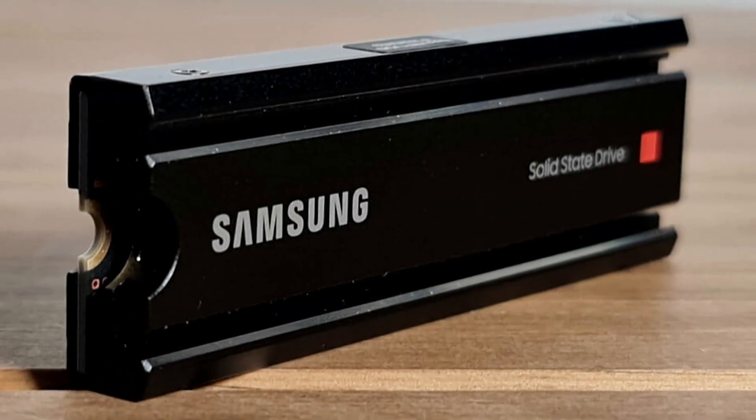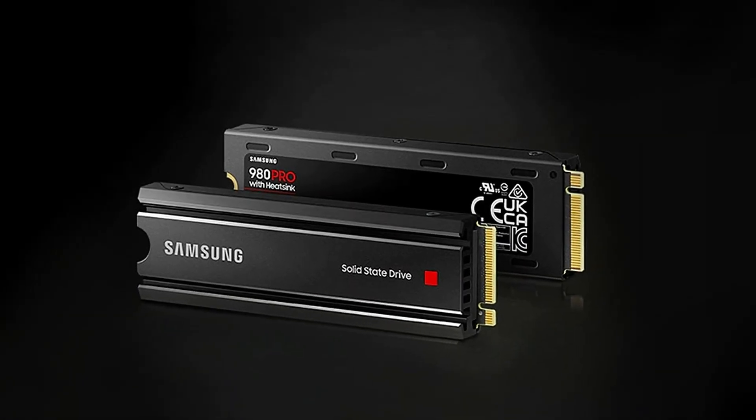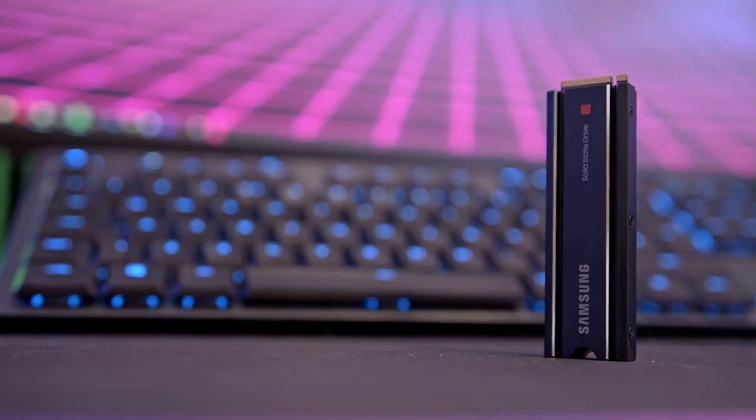This ensures optimal performance during extended gaming sessions. The drive's durability and consistent performance make it an attractive investment for gamers seeking top-tier SSD performance and efficient thermal regulation for their PS5 setup.